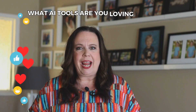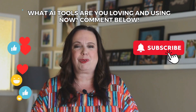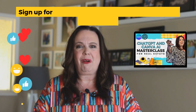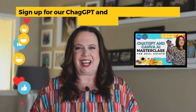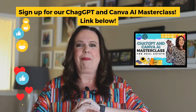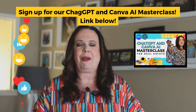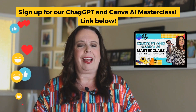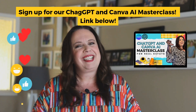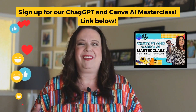I would love to hear from you — what AI tools are you loving right now? Let me know in the comments below. If you enjoyed this video, hit the subscribe button and the bell button as we have new videos coming out all the time. And last but not least, if you're ready to take your AI to the next level, check out our upcoming ChatGPT and Canva AI Masterclass. It's a brand new masterclass — I'm excited to dig deep and share step by step all the cool things you can do with ChatGPT and Canva, especially when it comes to AI. We'll put the link below — get signed up, and we'll see you soon!